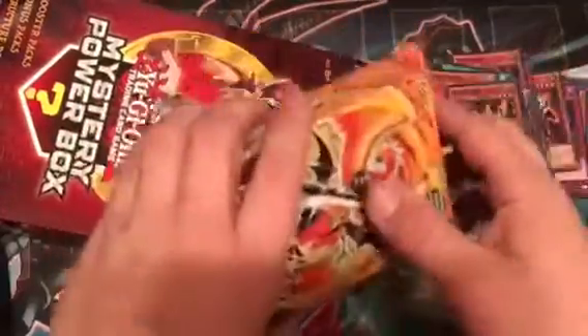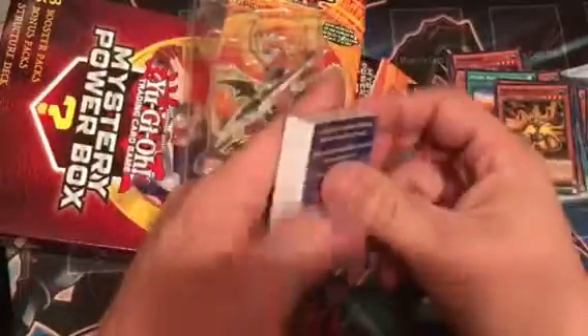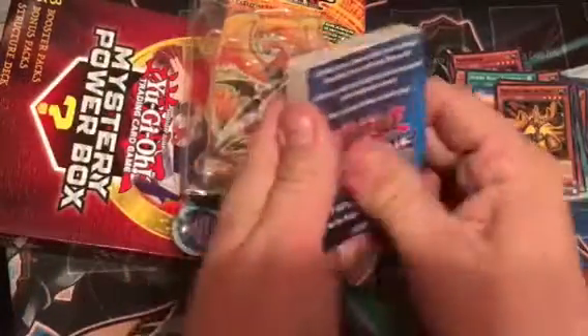Last thing we've got is the Dragunity structure deck. I don't remember everything that came in here obviously — Dragunity stuff. I don't think Phalanx came in here because I think you had to get that out of Hidden Arsenal back then.